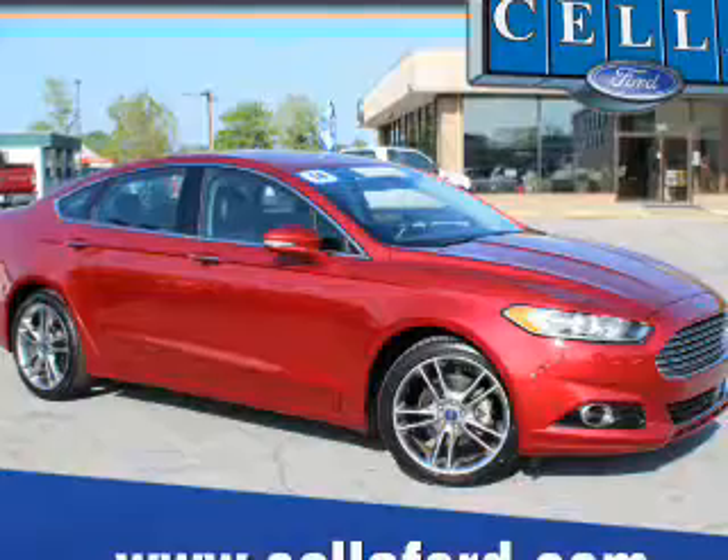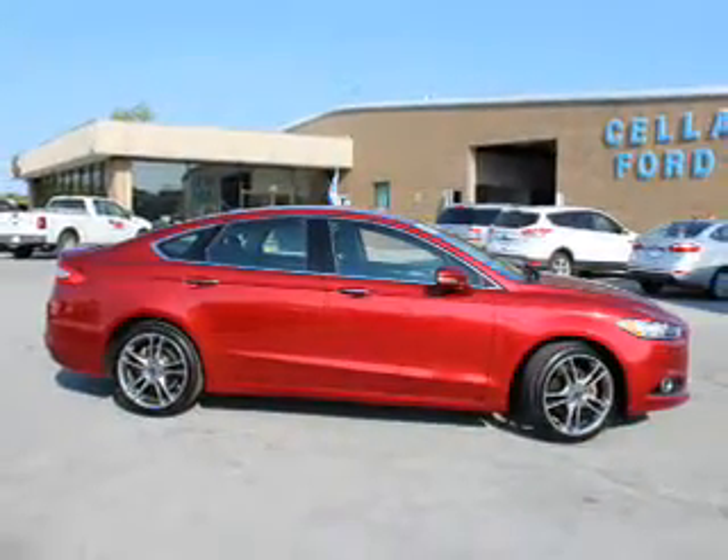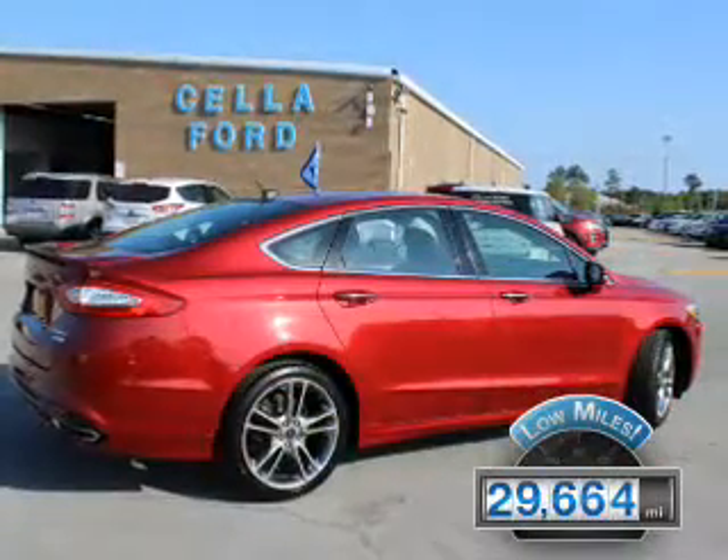It's powered by front-wheel drive, a 2-liter, 4-cylinder engine, and a 6-speed automatic transmission. With fewer than 30,000 miles, this vehicle has a long road ahead.